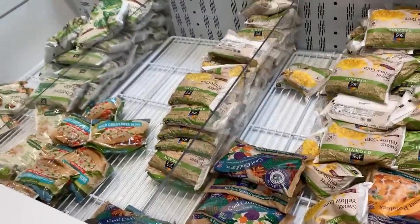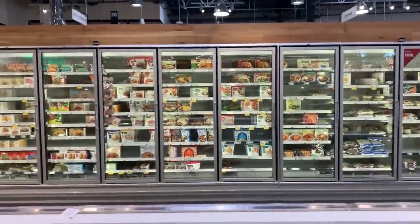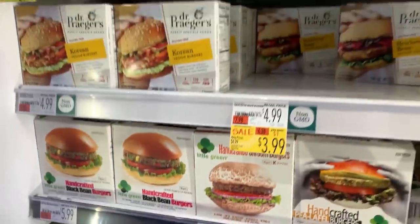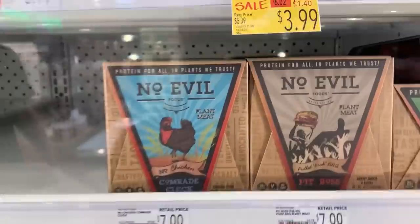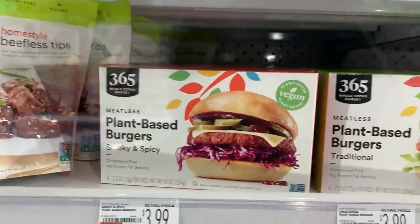Frozen veggies here — pretty well stocked. Frozen on the other side too, pretty well stocked. Rip Esselstyn Engine 2 stuff over here. No Evil Foods — super good. And this is the 365 version of the plant-based burgers.